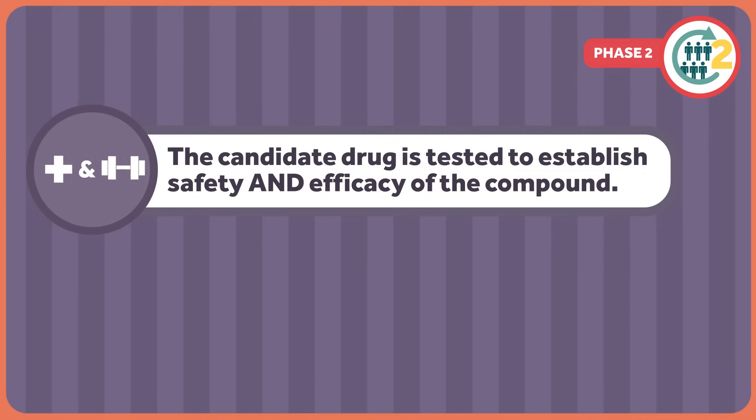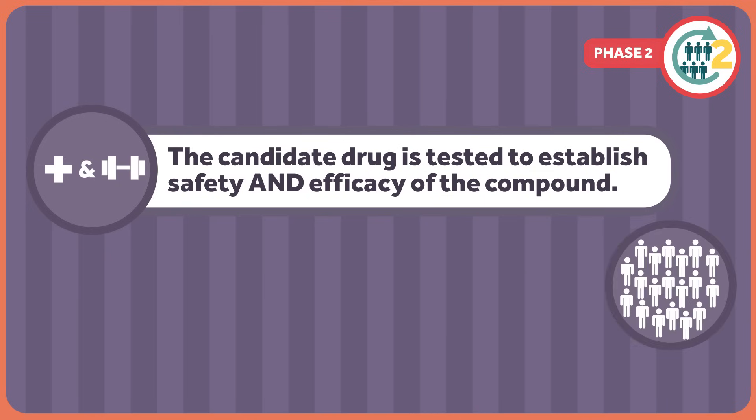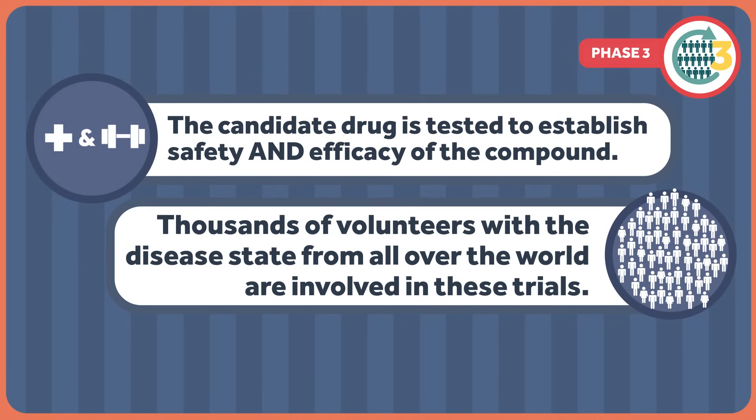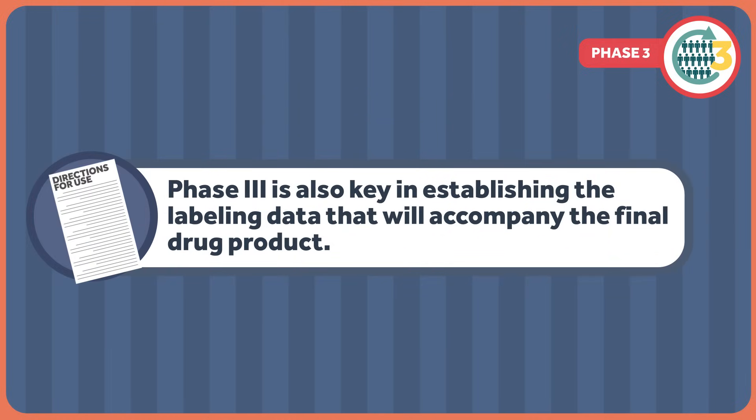In phase two, the candidate drug is tested to establish safety and efficacy of the compound. Such tests are usually done in about 100 to 600 volunteers with the disease state under investigation. Pharmacokinetics and side effects are still monitored, but researchers are primarily interested in understanding if the drug has the effect we want on disease and its symptoms. Phase two inquiries also focus on finding the optimal dose for sick patients. Phase three is very similar to phase two in that its purpose is to establish safety and efficacy, but on a much larger scale. Thousands of volunteers with the disease state from all over the world are involved, and the larger numbers allow researchers to present statistically significant data to the FDA. Information from phase three is also key in establishing the labeling data that will accompany the final drug product.